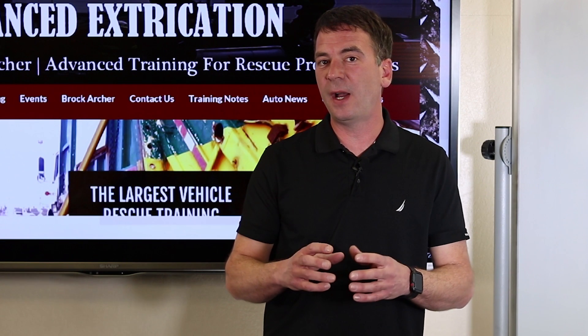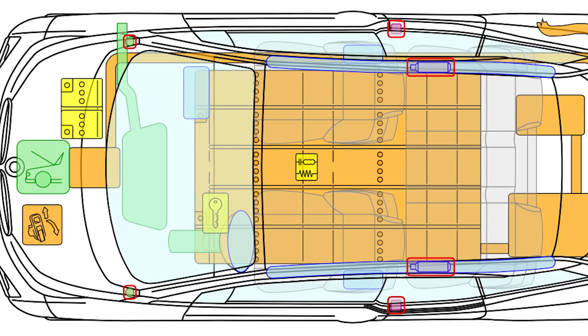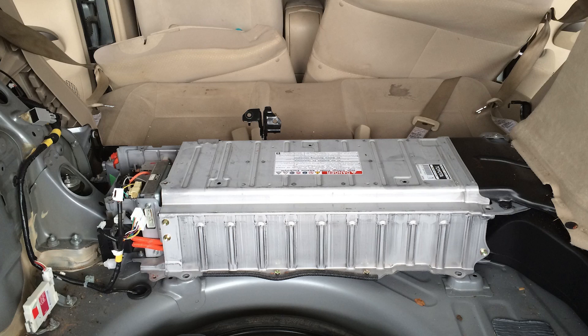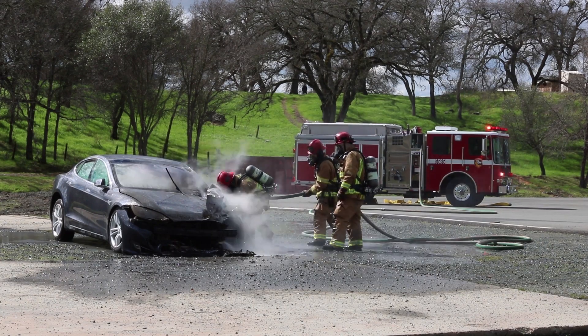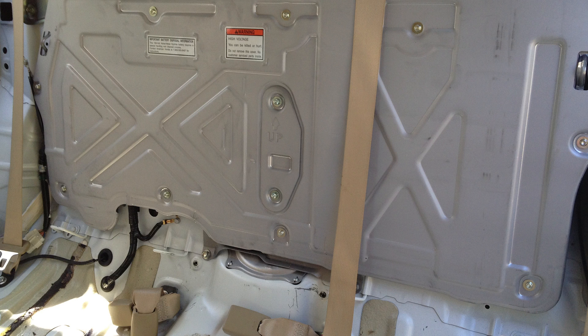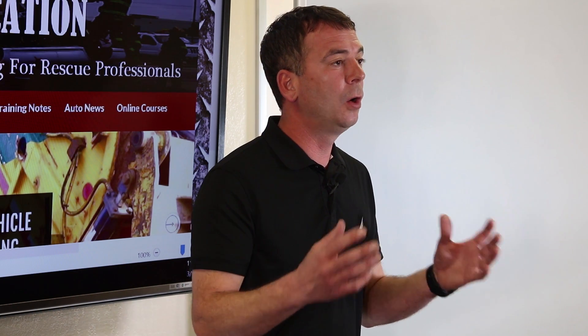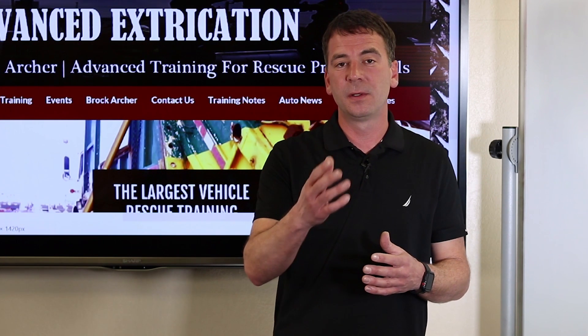Once we've identified that we're fighting fire at a hybrid or EV, we need to find the battery. Locating the battery is important for two reasons. First of all, we need to make sure that we're able to cool the battery if it's been exposed to heat, which will require locating the battery in the vehicle. We also want to identify the location of the battery so that we avoid it during our overhaul operations. We never want to cut or crush a high-voltage battery or open it up to extinguish it.